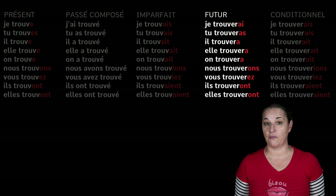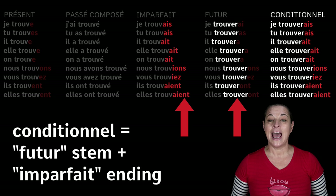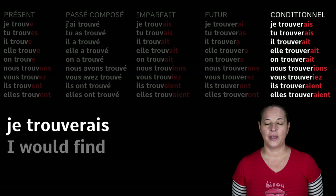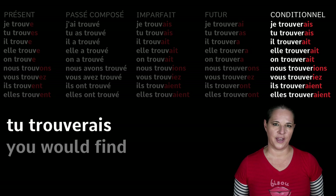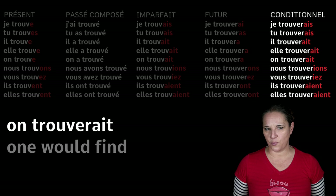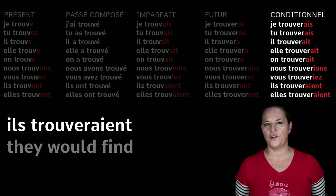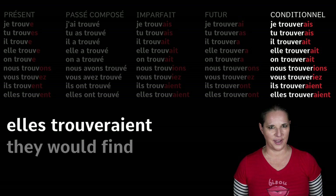Now for the conditional — 'I would find'. Remember that in French there is no such thing as 'would'. What we do is take the future stem, trouver, the verb as it is, and add the imperfect endings. Je trouverais — A-I-S. Tu trouverais — you would find. Il trouverait — he would find. Elle trouverait — she would find. On trouverait — one would find. Nous trouverions — we would find. Vous trouveriez — you would find. Ils trouveraient and elles trouveraient — they would find.